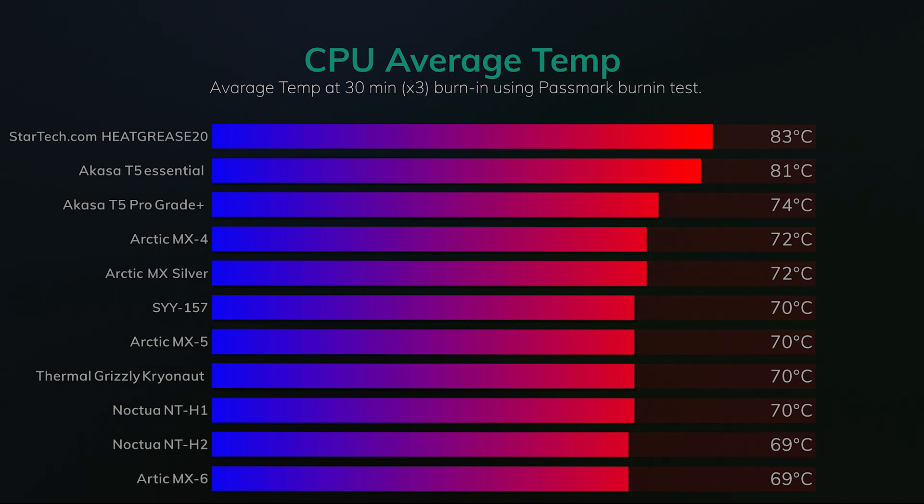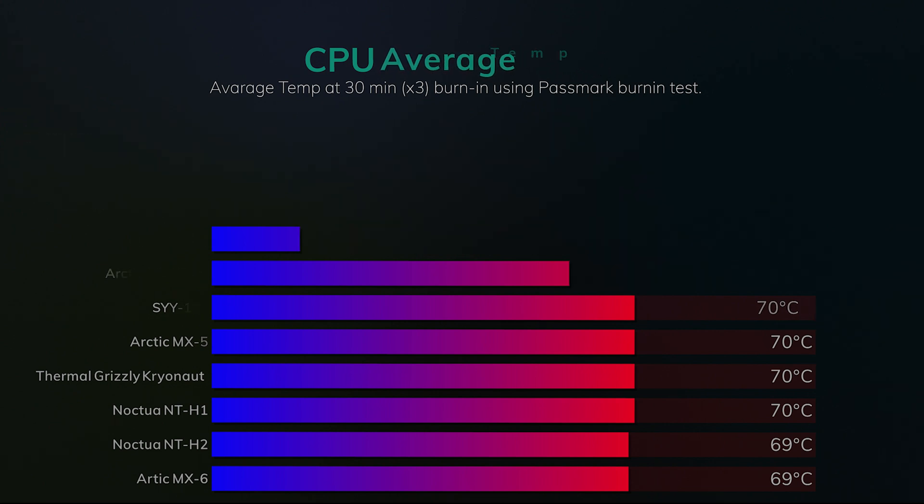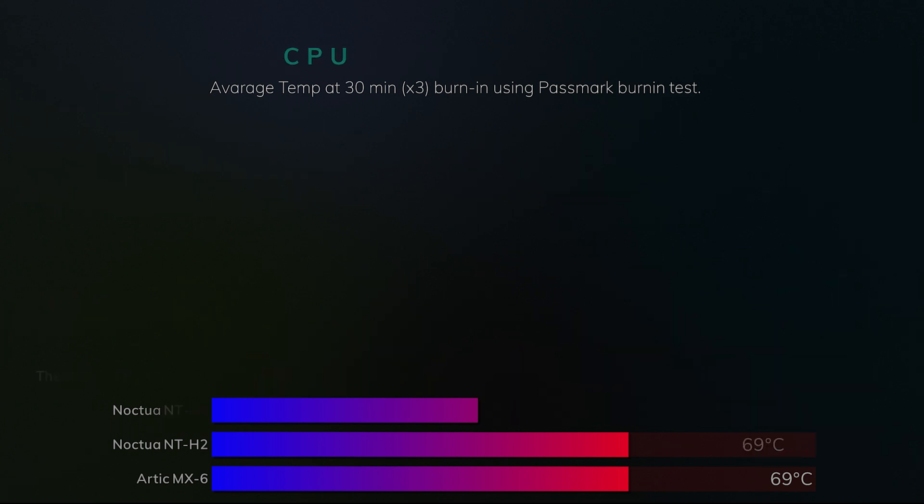To be honest, you'd probably struggle to see a difference between all those pastes in general usage. A little bit behind we've got the Arctic MX Silver and Arctic MX-4 at 72 degrees, and then a little bit further behind you've got the Acasa paste, then even further behind is the Essential paste and the StarTech paste, which comes in a whopping 14 degrees difference versus the Arctic MX-6. So in reality, if you're going for any paste between the Arctic MX-6, MX-5, SY157, and the Noctua ones, they're all absolutely fine — you're not going to notice a difference in real-life situations. If you want the best of the best, the NT-H2 and the MX-6 are probably the better ones on the list.